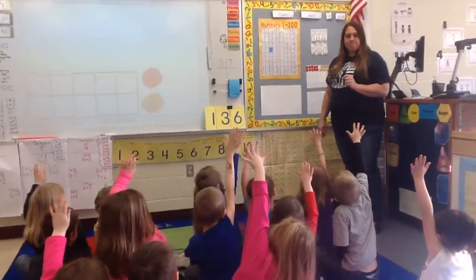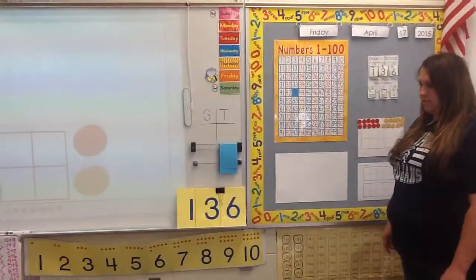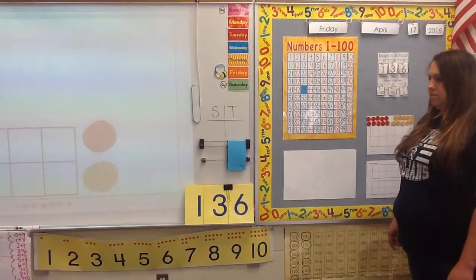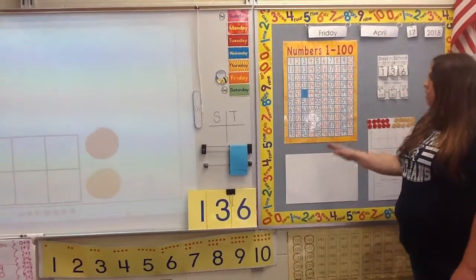Who had a different strategy? Maya C: I did 3, 13, 23, 33, and then 43. What was Maya's strategy? Counting by 10. Another student: I only counted 42, 43. What was her strategy? Counting forward.